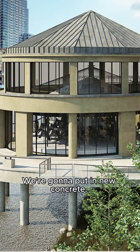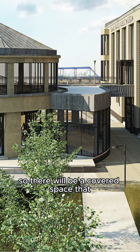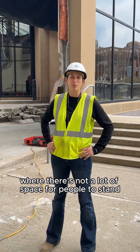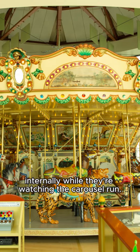We're going to put in new concrete. We're going to build a new connector roof so there will be a covered space that you'll be able to enjoy and view the carousel from, which will be a lot better and more of an upgrade than what we have now where there's not a lot of space for people to stand internally while they're watching the carousel run.